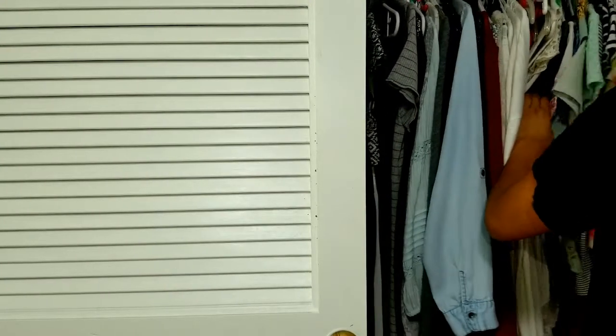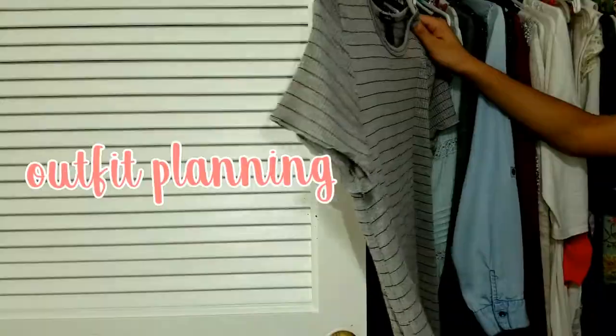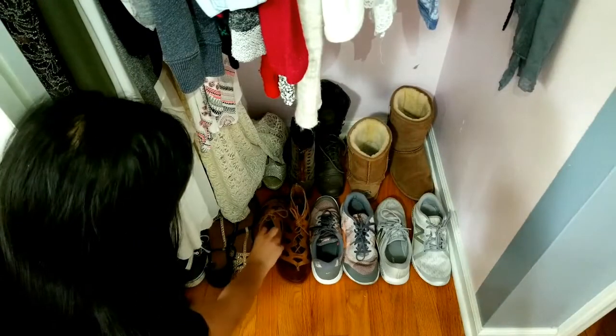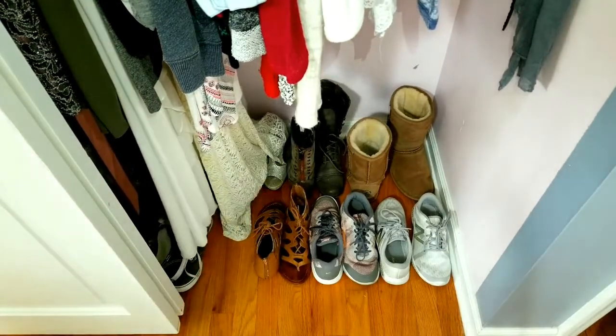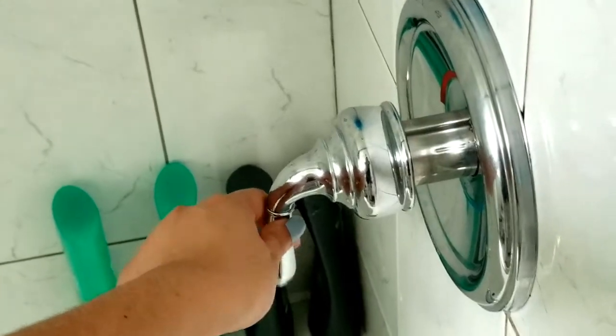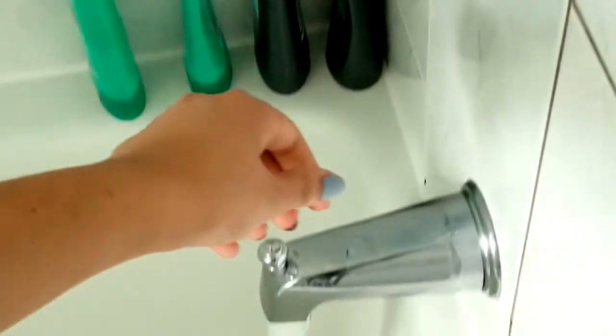Then I head to my closet to figure out what to wear. This is always a struggle, but eventually I figure out that I want to wear a t-shirt dress from Forever 21, and for shoes I just get my sandals. Now it's time to take a shower, so I'm just turning on my shower.